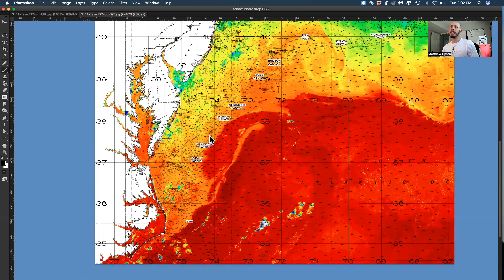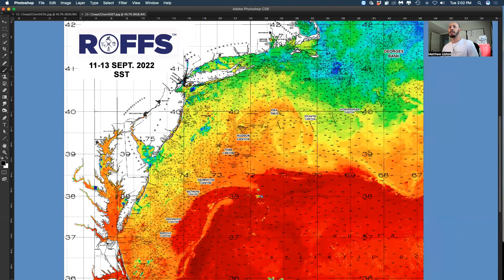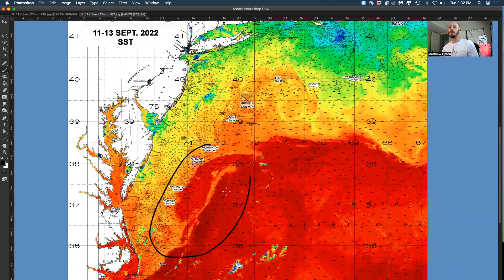We had a lot of cloud cover problems the last few days, so this composite is from the last three days, though a lot of this area is updated from today. There's a nice counterclockwise eddy offshore on the eastern side of the stream.